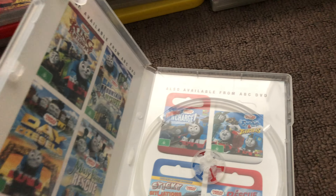Next up is Tale of the Brave 2015 DVD. Here's the front, the spine, and the back. Here's the disc and that's the inside.